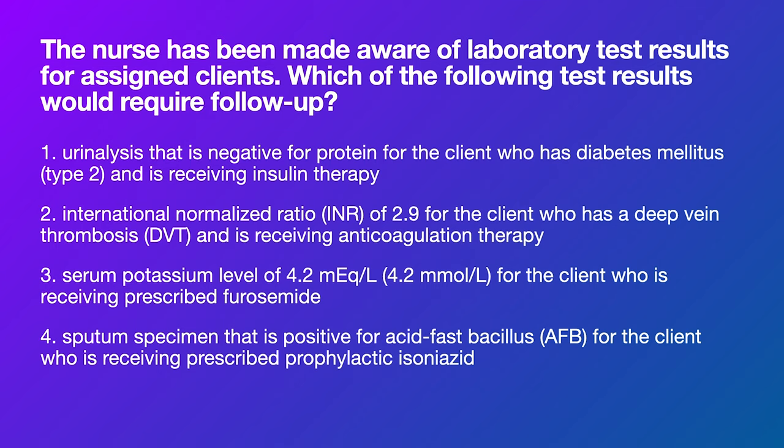A potassium level of 4.2 for somebody on Lasix — that's great, because Lasix can cause potassium to drop. Even if you didn't know that, the normal potassium range is 3.5 to 5 or even 5.5, so 4.2 is totally normal. We don't need to do anything about that. So if we've already eliminated all three of these, we already know the next one is the correct answer choice.